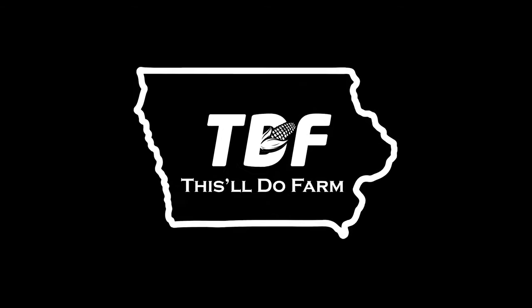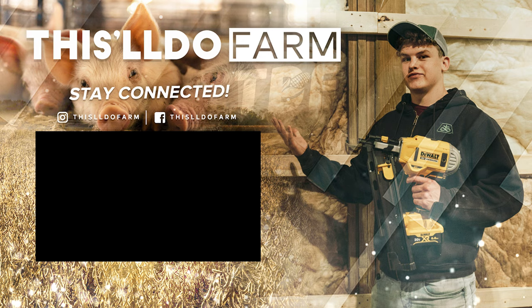One more day of concrete and we'll be done. I'll check in with you guys tomorrow.